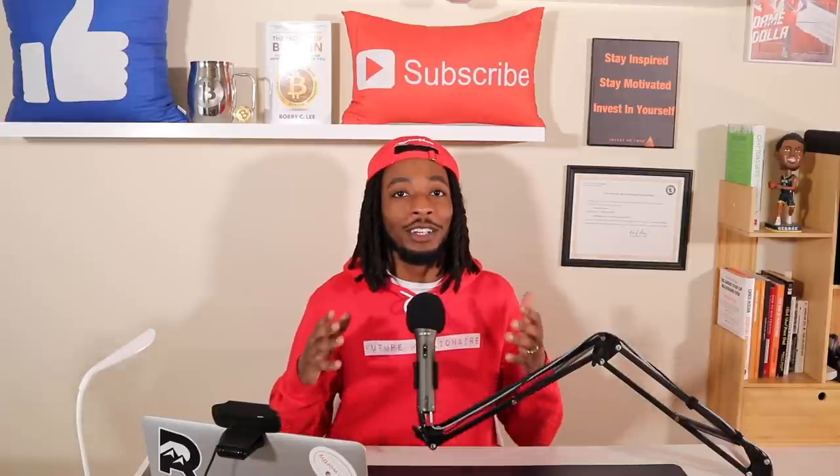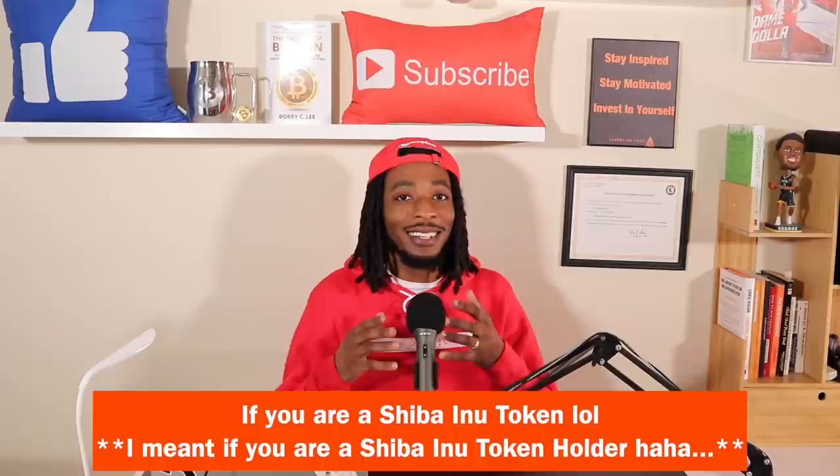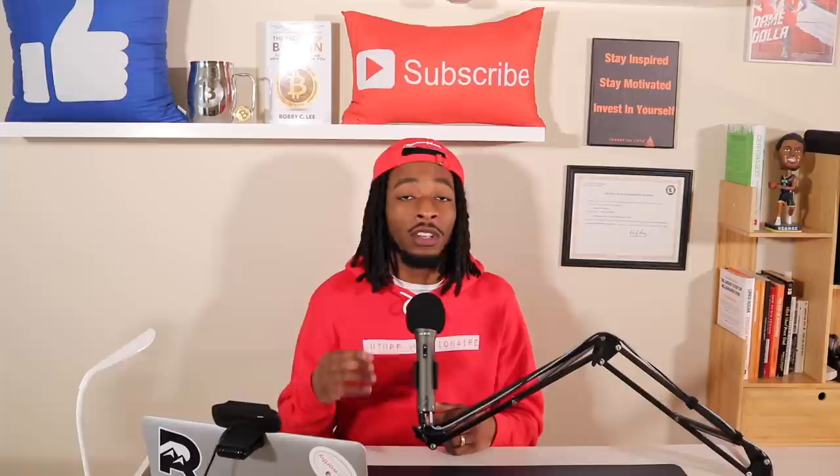What's up, it's Mike the Investor. Now if you are a Shiba Inu token holder, I want to give you guys a top secret strategy to have a better chance on locking in your profits on the SHIB token.